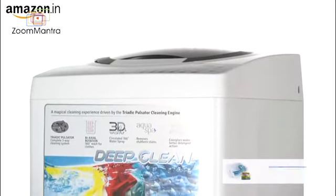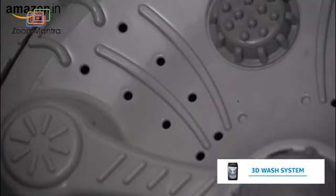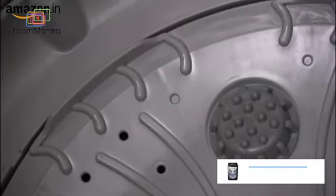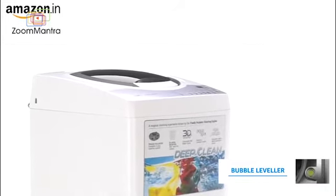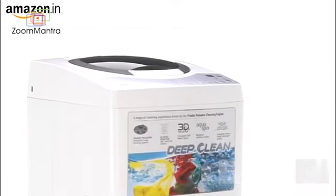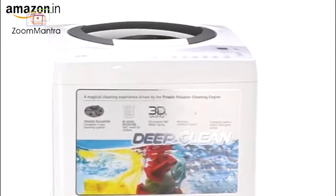The filter treatment dissolves detergent better, leaving no residue at the end of a wash. The 3D wash system soaks your clothes thoroughly to deliver a fine job. The bubble leveler feature balances and reduces vibrations, thus extending the lifespan of the machine and making it a great investment.